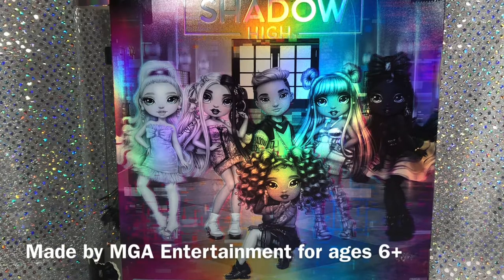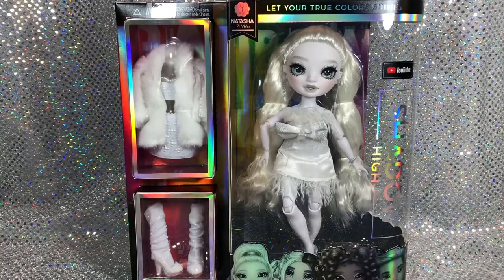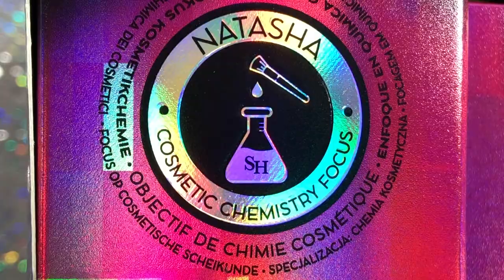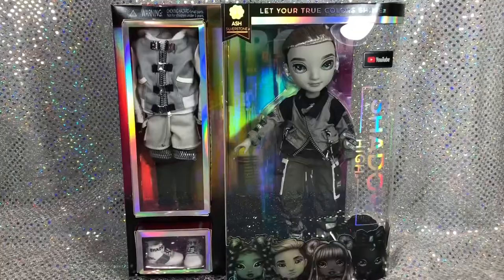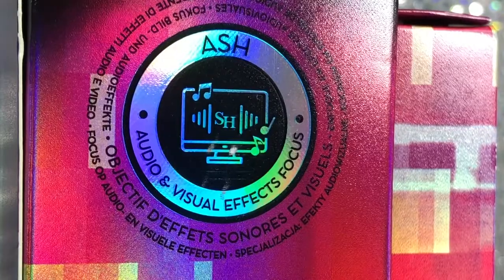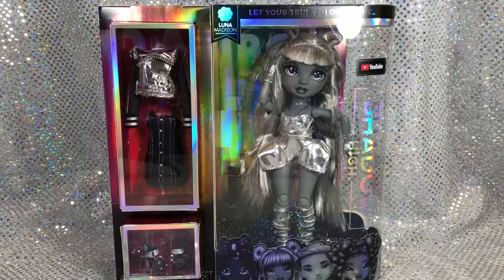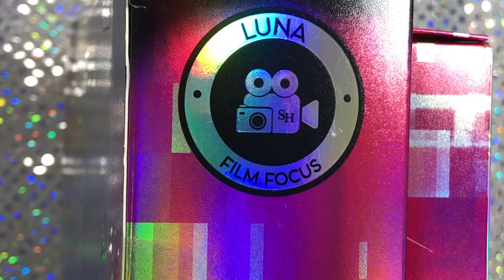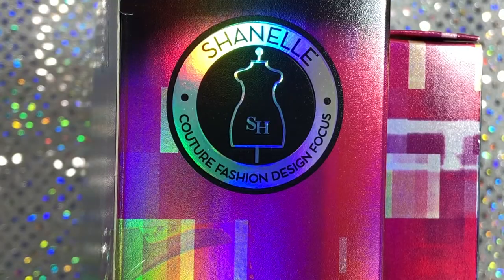In this video we're going to be taking a look at MGA's latest release of Shadow High, and I mean the complete collection including Natasha Zima, a cosmetics chemistry focus; Heather Grayson, a special effects makeup focus; Ash Silverstone, an audio and visual effects focus; Nicole Steele, an installation art focus; Sunny Madison's twin sister Luna, who is a film focus; and finally Chanel Onyx, a couture fashion design focus.